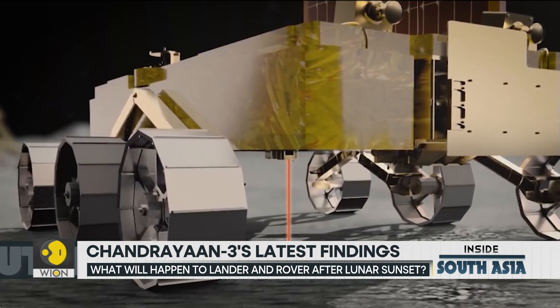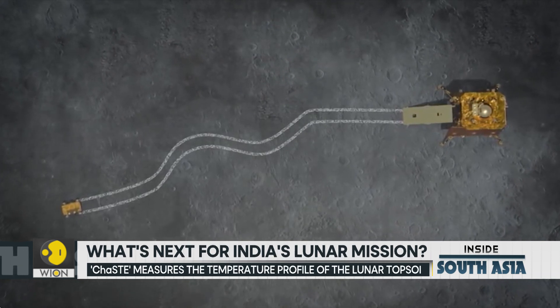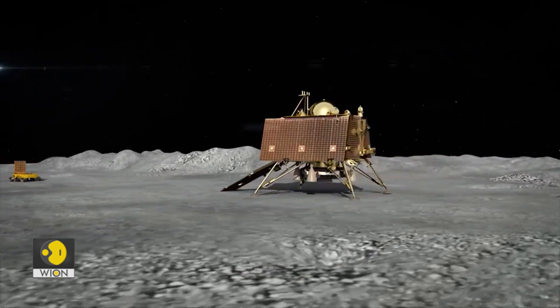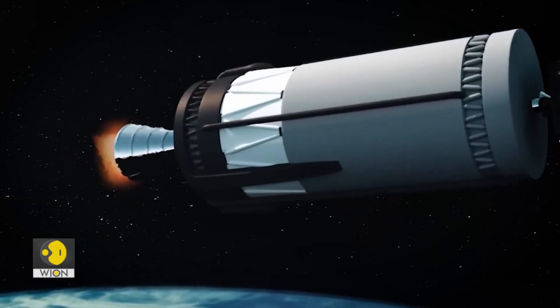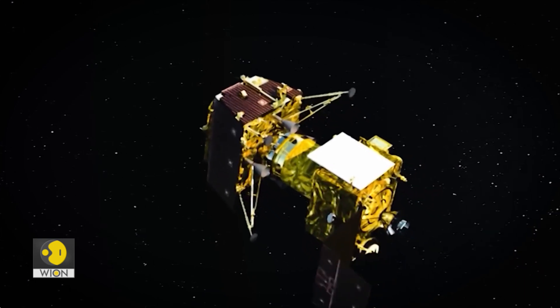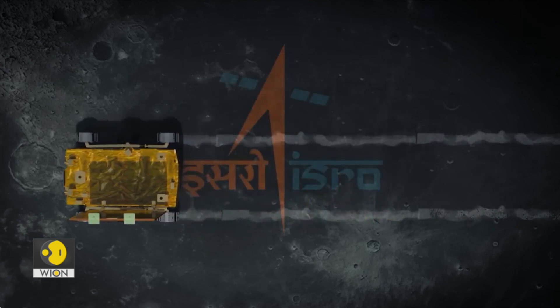There's no doubt that Chandrayaan-3 is the clear frontrunner in exploring the lunar South Pole. At least 10 missions from space agencies and private firms will be lifting off in the next 12 months and heading for the moon — that's how high a priority lunar exploration has now become globally. In so many ways, Chandrayaan-3 shows the way.